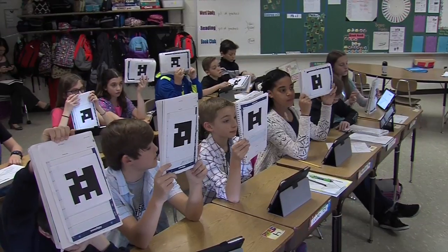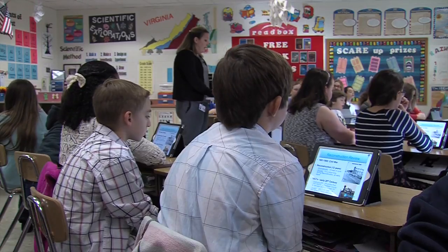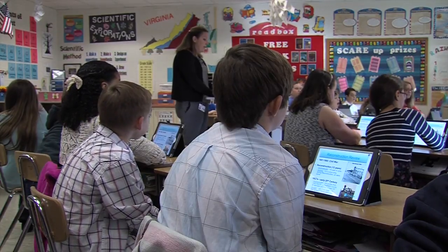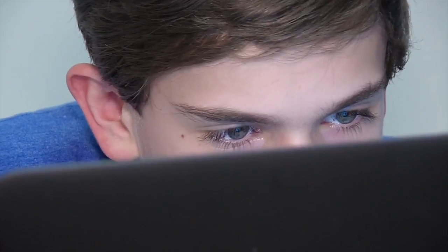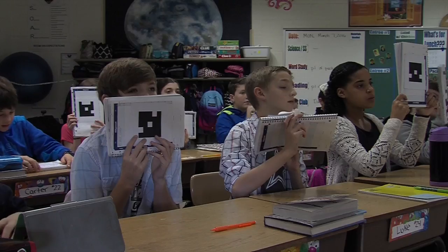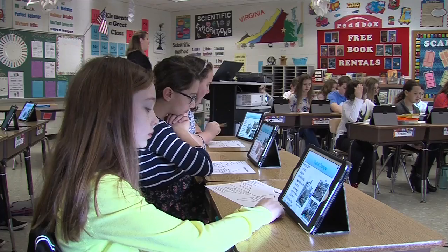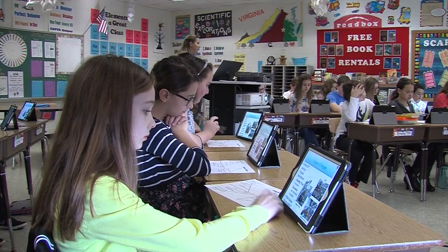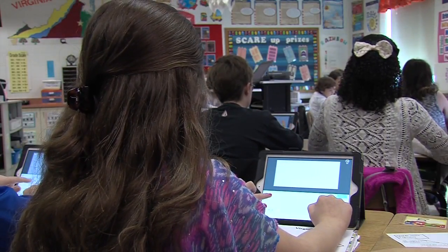In today's classrooms, teachers are using technology to enhance instruction by incorporating creative ideas which make lessons more engaging for our 21st century learners. Fully internet-based applications referred to as Web 2.0 tools — such as Clickers and Nearpod — are examples of how students build collaboration skills. These tools are user-friendly and easily mastered by students from elementary through high school.